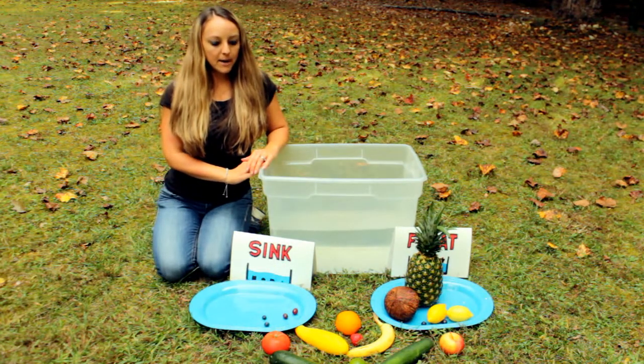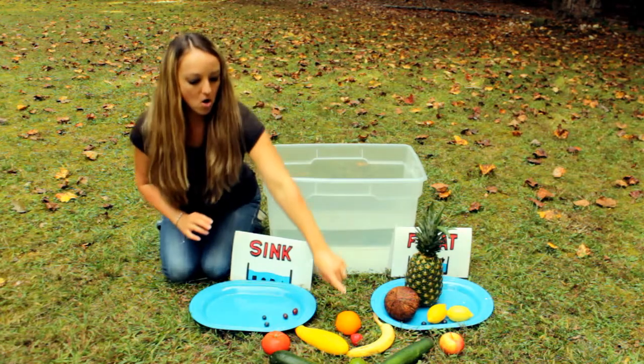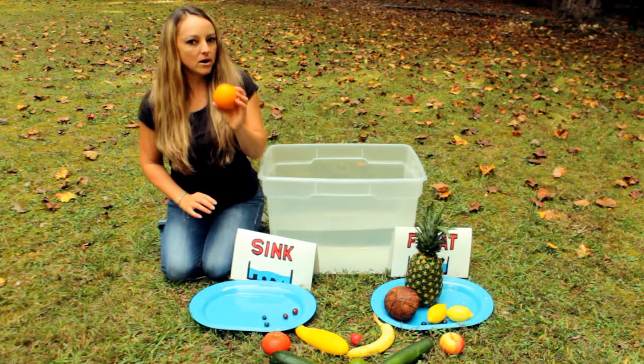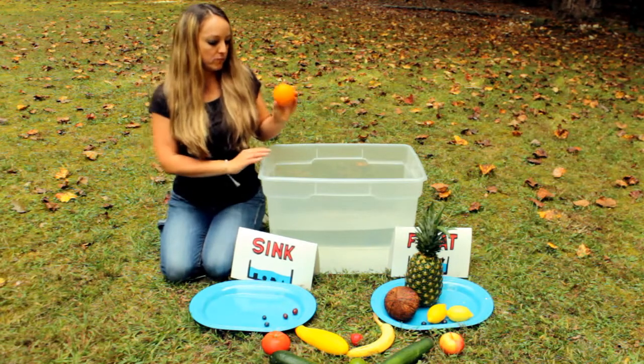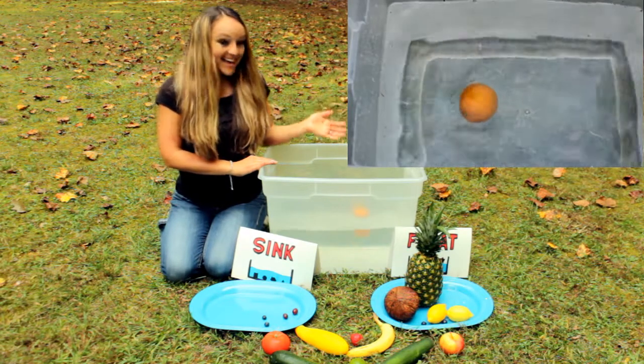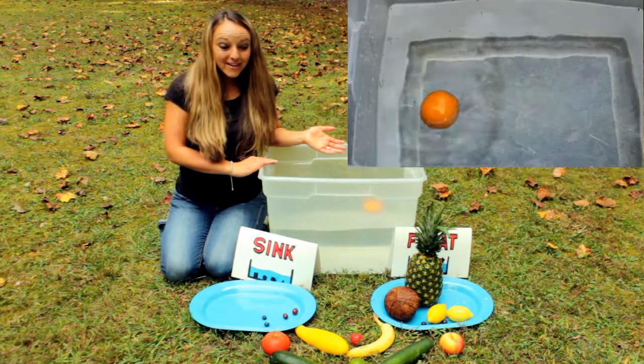What about the orange? Let's figure out what the orange will do. An orange is a fruit. It floats too! Wow.